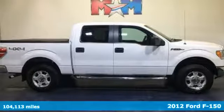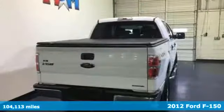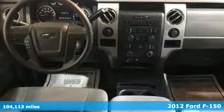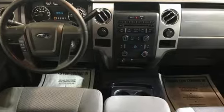Here's a 2012 Ford F-150. Job after job, this truck is always ready for the next project. It boasts an impressive list of features, like these.